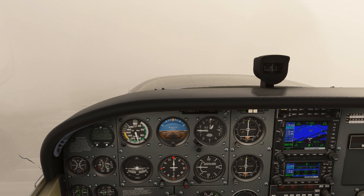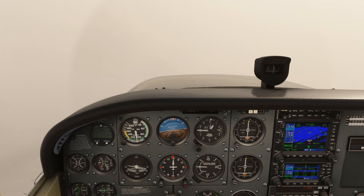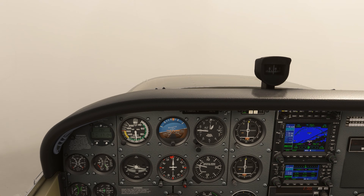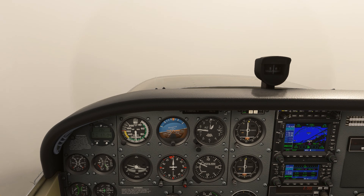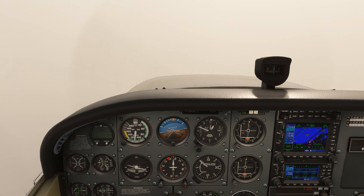We get to the missed approach point and start the missed, making a climbing right turn to 2000. And finally, we have a classic mistake: not pushing the suspend button on the GPS to sequence us into the missed approach procedure. This is an all-too-common fail point on the checkride, so make sure you're pushing that OBS button to unsuspend.